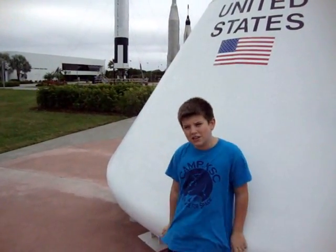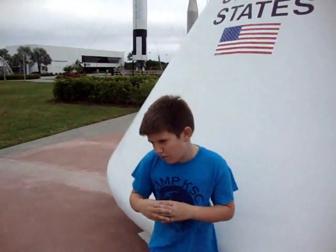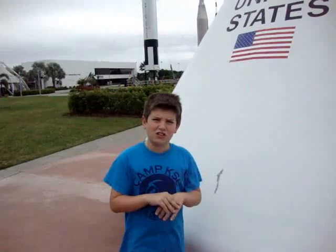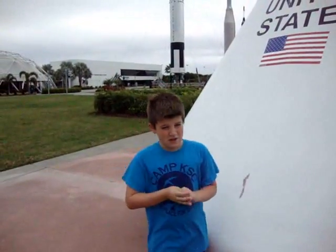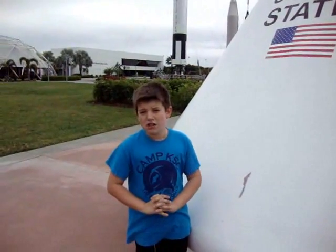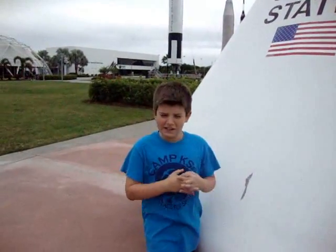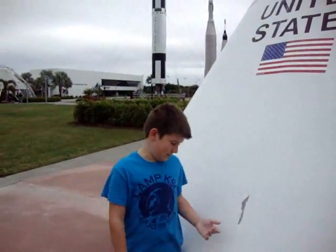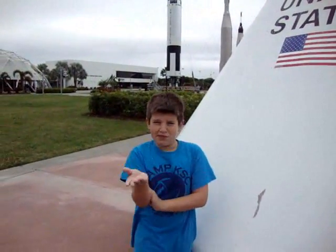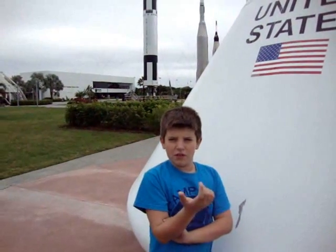Jim Givens had the idea of using the Apollo life raft design to make an actual life raft. They used them to save hundreds of lives. It is called the Hydrodynamic Stabilization Ballast System. It was used so the raft wouldn't collapse, flip over, fill up with water, and have the people inside drown.